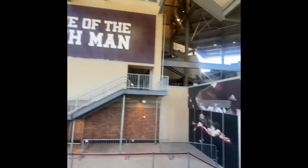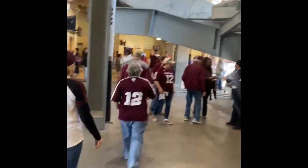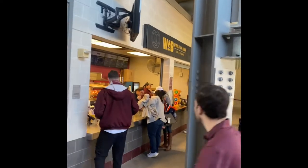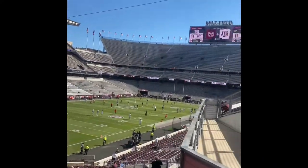Since Kyle Field is essentially brand new, unlike most college football stadiums, you have ample escalators and ADA facilities to get around in an easier fashion. Kyle Field is known as the 'Super Stadium' — when it was renovated, the whole goal was to make it not just the finest football stadium in college, but the finest football stadium among all U.S. stadiums.